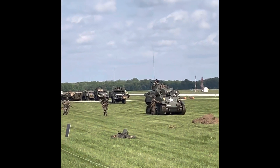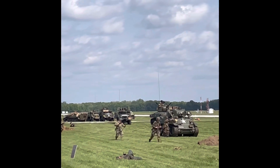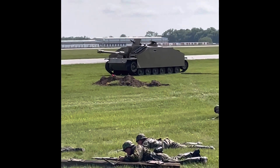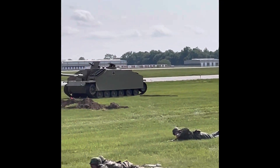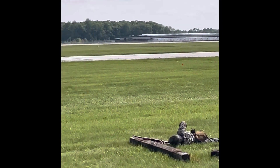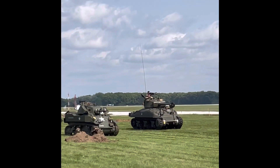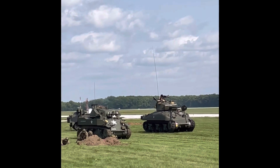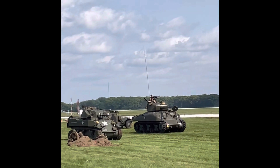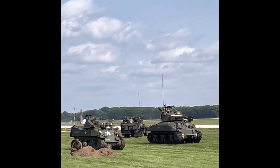They've probably taken casualties. Several of them are probably wounded. The tanks have been knocked out. There are still Allied aircraft above. It looks like those German reconnaissance units are still trying to put up a fight as best they can, but they're really going to be overwhelmed.